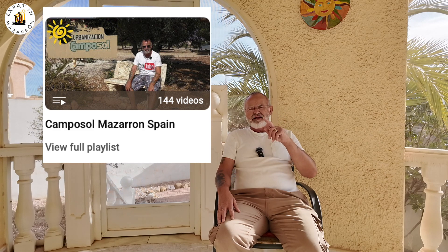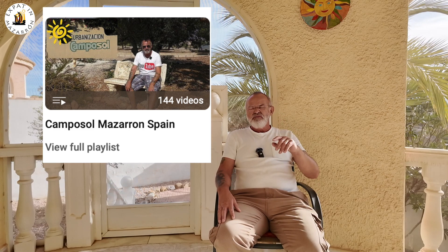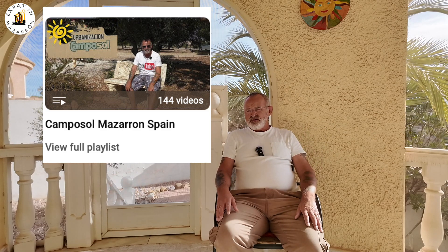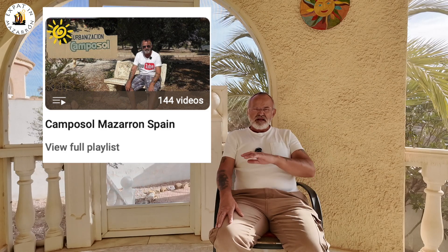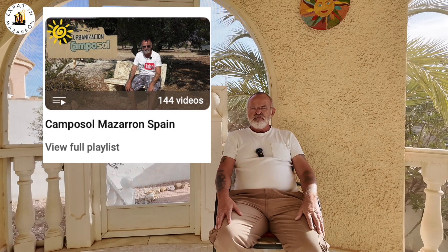If you check out my playlist and go under Campus Old, there are loads of videos about the amenities, what to do, exploring the two nearest airports, how to get there, the port and the town. So much information. As always, I hope you enjoy these videos and there'll be another video coming very soon. Have a lovely time.